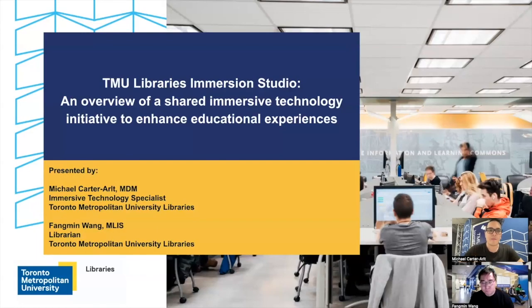Hello, my name is Michael Carter-Alt. I'm the Immersive Technology Specialist here in the TMU Libraries. TMU is short for Toronto Metropolitan University. Toronto Metropolitan University is formerly Ryerson University, and with the name change, we are now Toronto Metropolitan University.